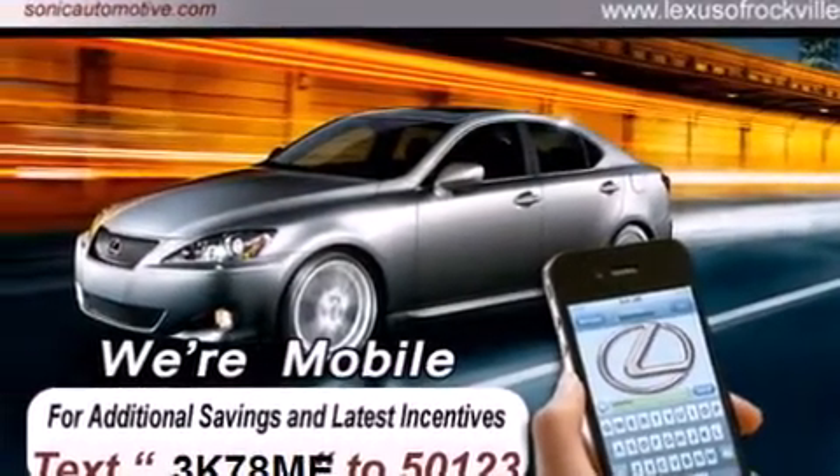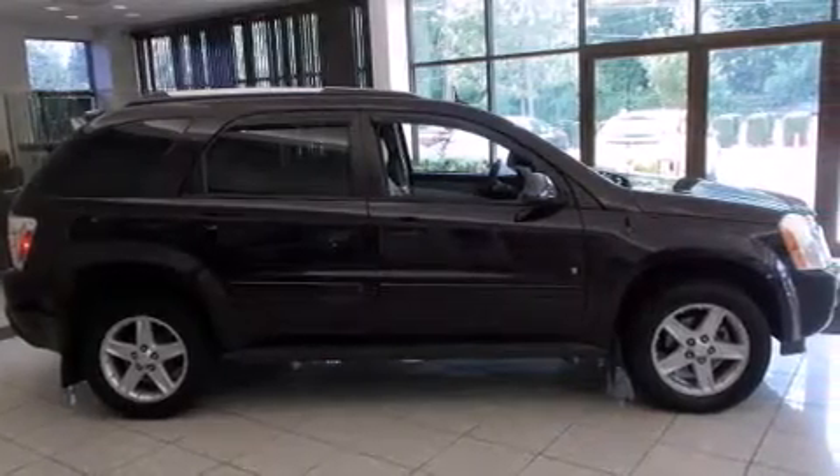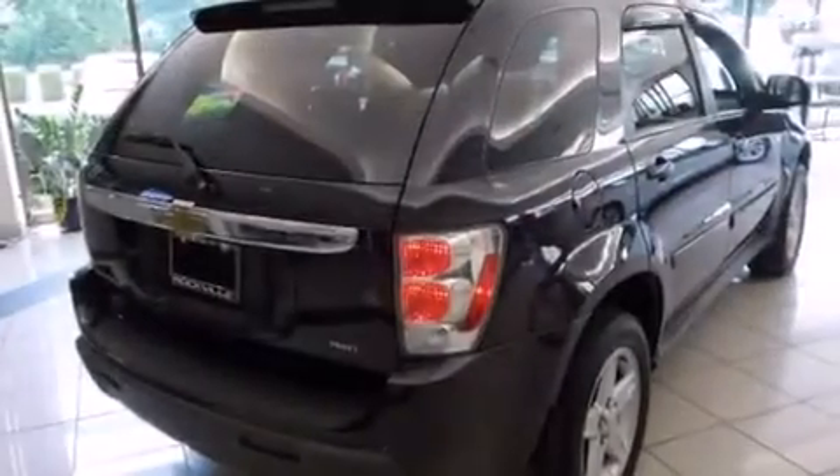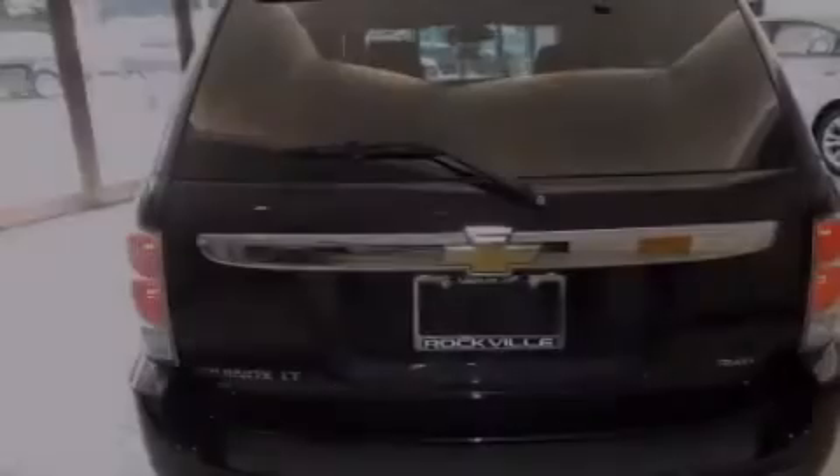All of the following features are included: alloy wheels, air conditioning, cruise control, a CD player, a leather-wrapped steering wheel, a passenger side vanity mirror, side impact airbags, and a split folding rear seat.